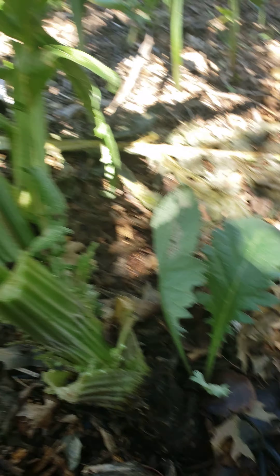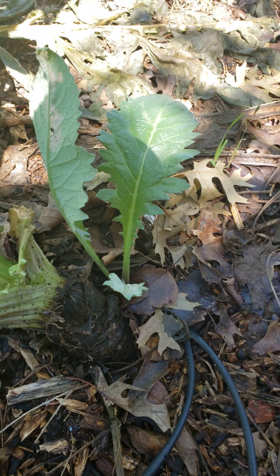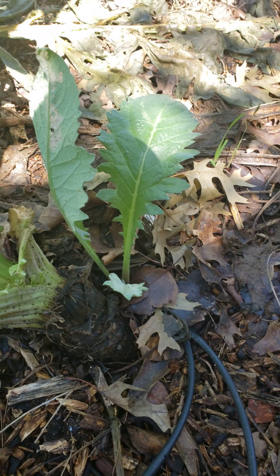If you'll notice down here, it's starting to tip over. But look at that — it's a little guy. So if this one dies or gets done for the season, I've got this little guy that can take its place. So that's neat.